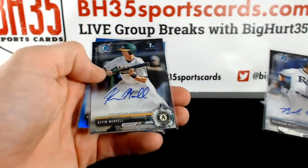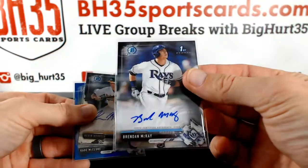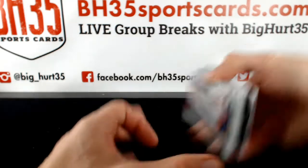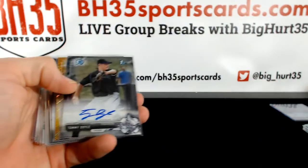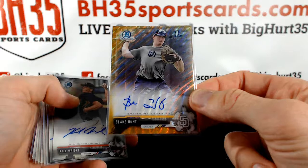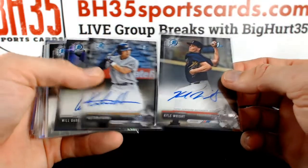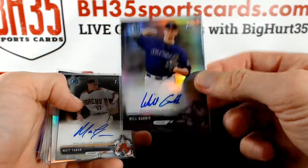Brendan McKay. Kevin Merrill. Cade McClure. I kind of flew by the McKay. The Real League. Ryan Villade, Blue Wave. Tommy Doyle, Gold Wave. Blake Hunt. Kestin Hira. Will Gattis, black to 75.